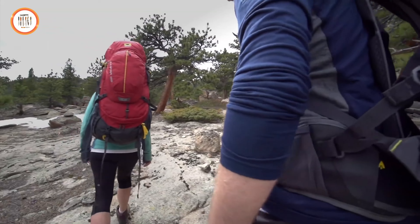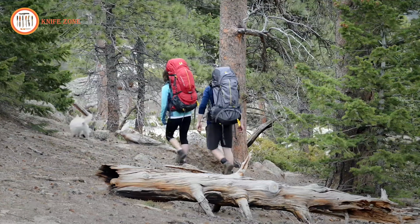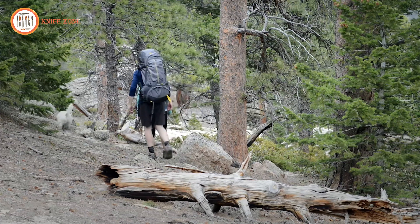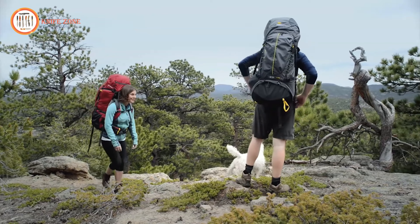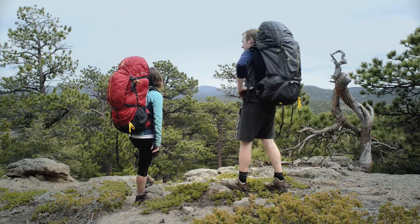With rugged construction and thoughtful design, the Mystic 65 offers the perfect balance of comfort and functionality, allowing you to focus on your wilderness experience. Whether on multi-day hikes or rugged adventures, this backpack ensures you stay prepared and comfortable.